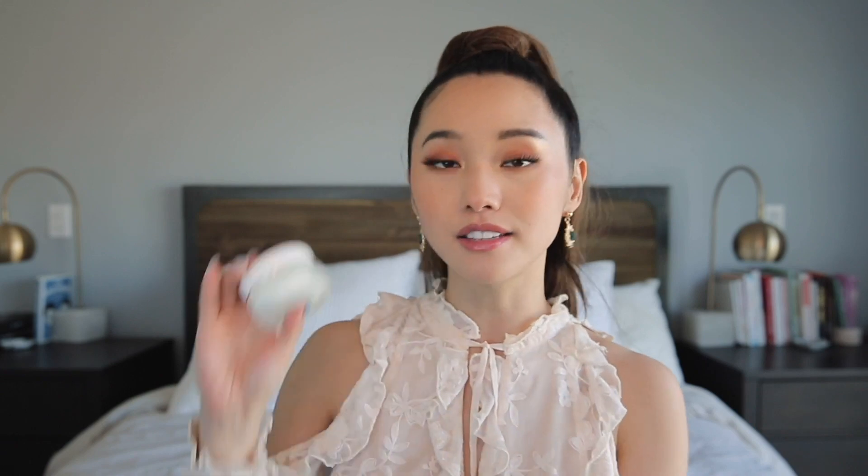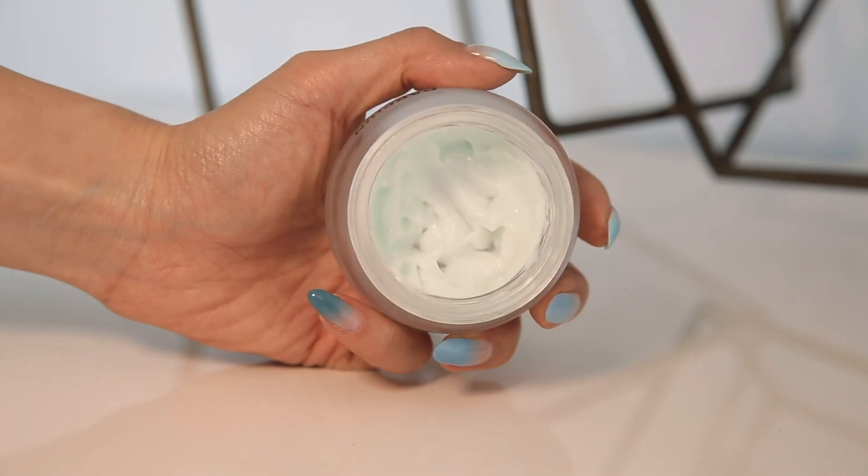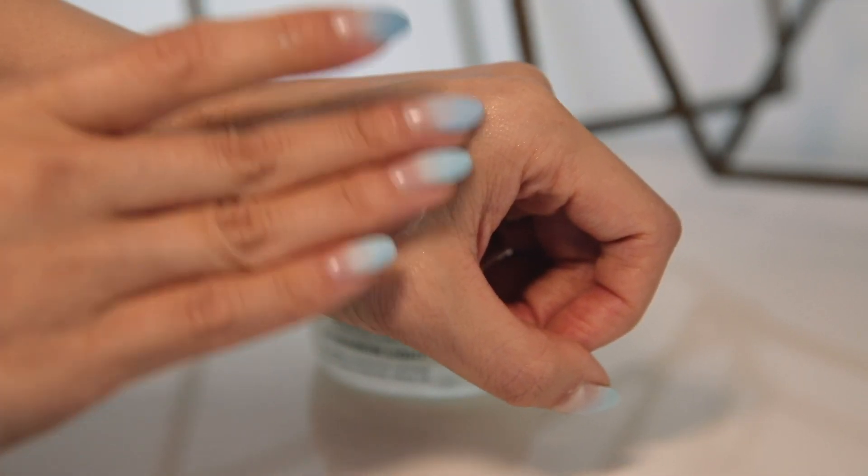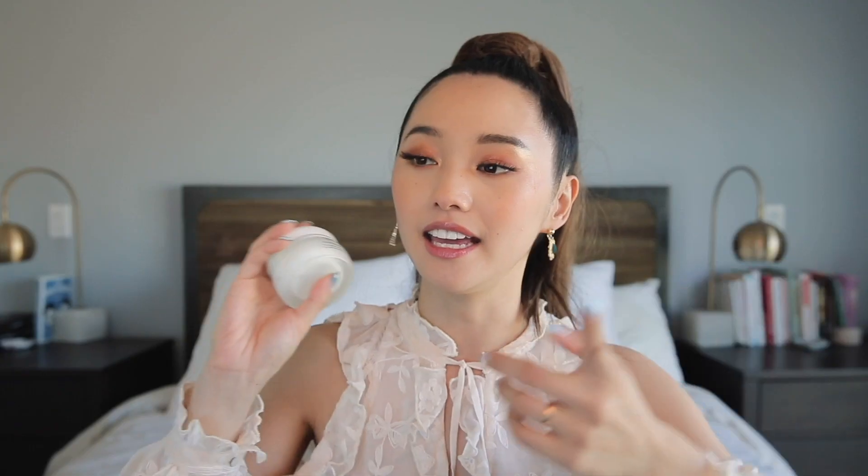For my skincare favorite, I have found my favorite day cream — this one by Darfant, their Hydra Skin Light Gel Cream. I've been using it for a couple of months and as you can see it's well-loved. I've used it in different environments — the winter in London and here in LA. It kept my skin hydrated, works with all my other skincare items, and I love the way it sits under makeup. It has that gel sorbet texture and absorbs really quickly. Some day creams just sit on there for 20 minutes, and I need my creams to absorb as fast as possible because I am ready to get out the door.